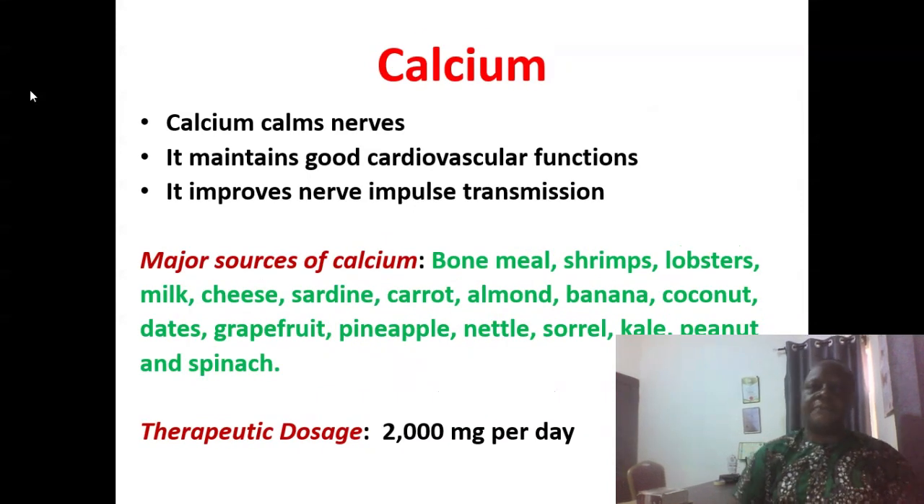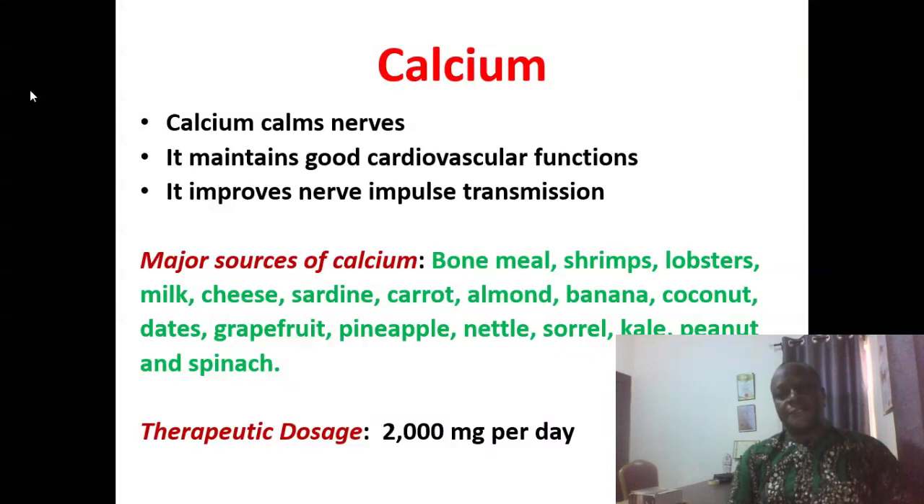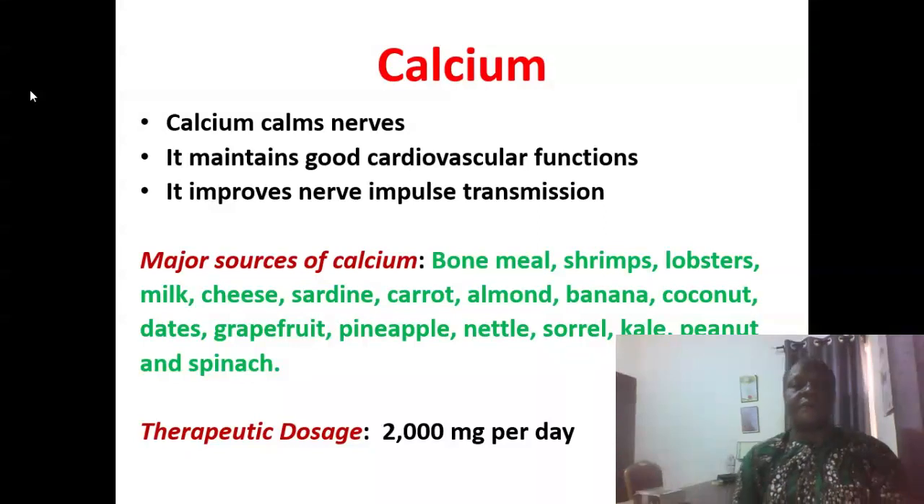Calcium is yet another mineral that calms the nerves, maintains good cardiovascular function, and improves nerve impulse transmission. Good sources include bone meal, shrimp, lobsters, cheese, sardines, carrot, almond, banana, coconut, dates, grapefruit, pineapple, nettle, sorrel, kale, peanut, and spinach. In some situations you can administer up to 2,000 mg of calcium per day.